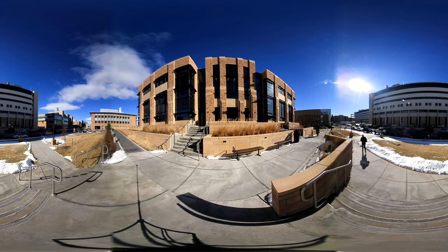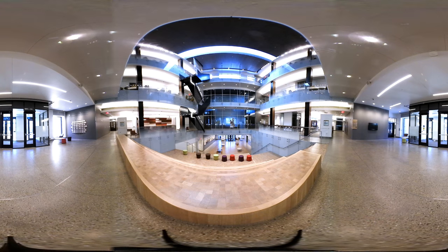Welcome to the petroleum engineering department at the University of Wyoming. We'll give you a quick tour of our facilities that you'll experience as a student here.